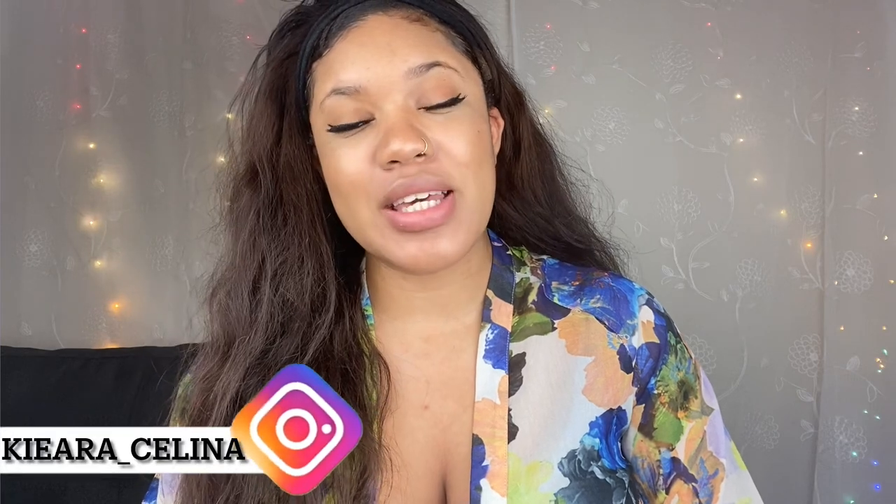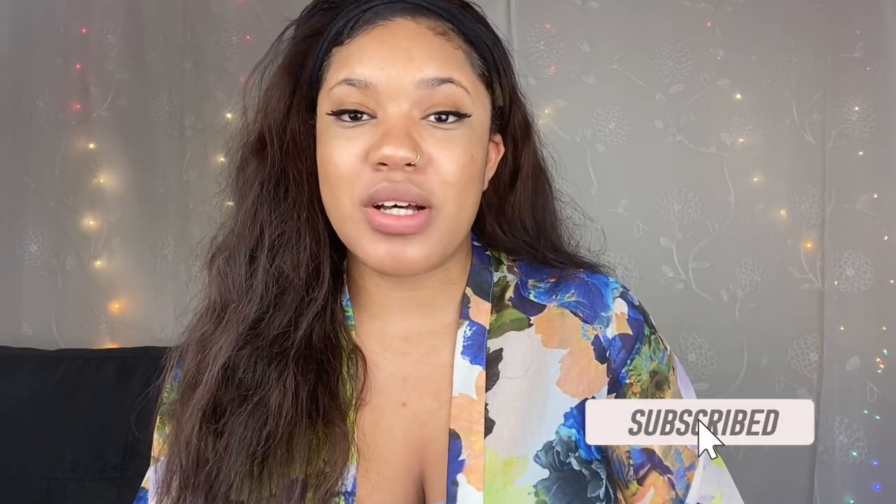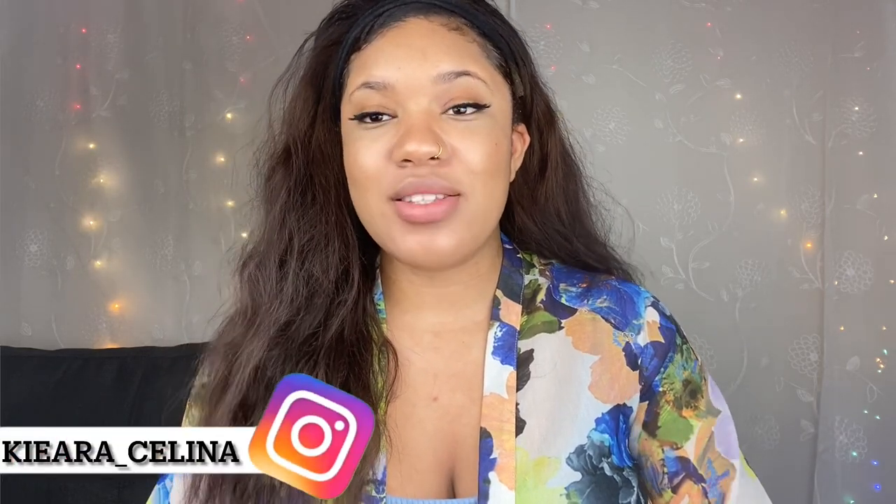Welcome and welcome back to my channel! Thank you so much for being here. For those of you who are new, my name is Kiera Selena, also known as Nurse Key. I'm a licensed practical nurse and on my channel I talk about nursing, feminine health, beauty, lifestyle, and finances. Don't forget to subscribe and turn on your notification bells.